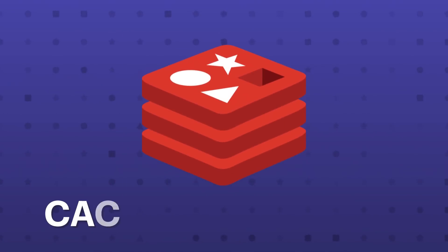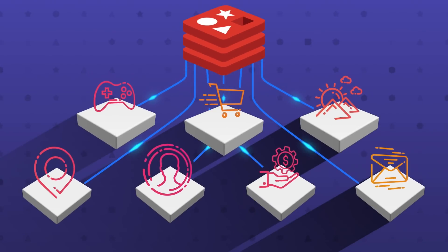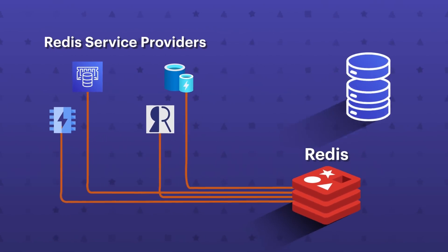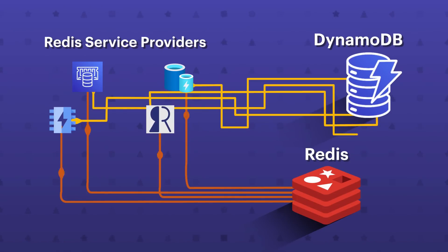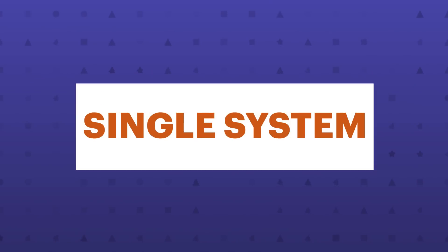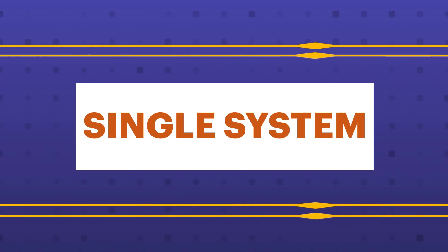Everyone knows Redis began as a caching database, but has since evolved into a primary database. Many applications built today use Redis as a primary database. Unfortunately, most Redis service providers only support Redis as a cache. This means you need a separate database, like DynamoDB, in addition to using Redis. This adds complexity, latency, and it prevents you from realizing the full potential of Redis. With Redis Enterprise, you can use Redis as both a caching and a primary database in a single system, thus eliminating the complexity and latency of two separate systems.